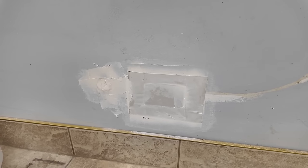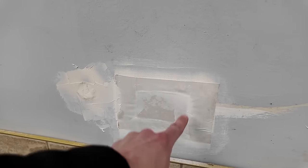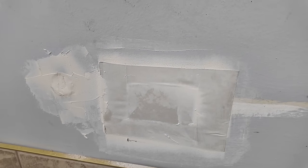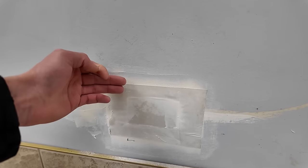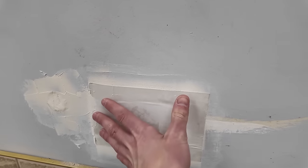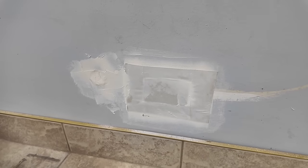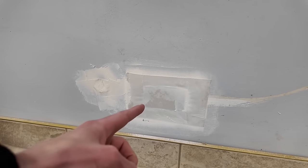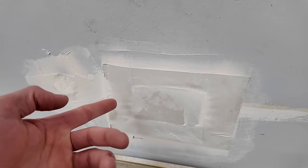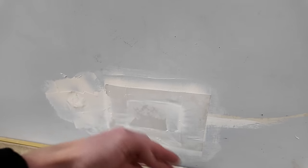Sometimes holes are so big you can't patch them with just drywall mud. Classically I'd cut a piece of wood, put it in the hole, screw it into the intact drywall, cut a square of drywall to fit, screw that in, then tape and mud it. But check out what Paul did — he took a piece of drywall with the paper on the front, removed the actual drywall material from a section, kept the paper in the square shape, put a bunch of mud on the paper, placed it in the hole, and ran his scraper over it to remove excess mud. It's called a California patch — a brilliant way to patch giant holes. You can see where the drywall actually is versus where it's just the paper backing.